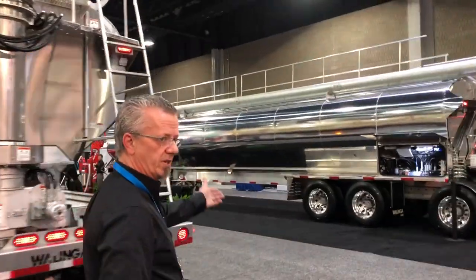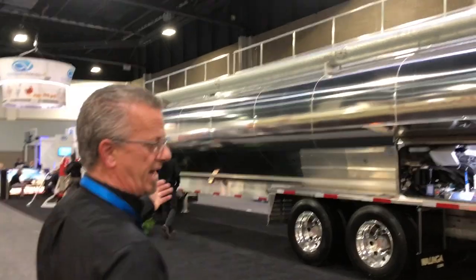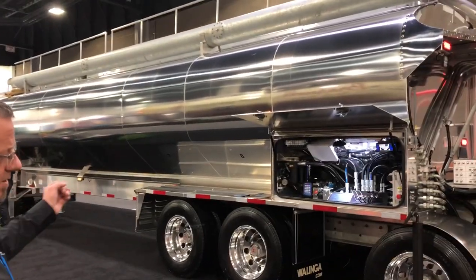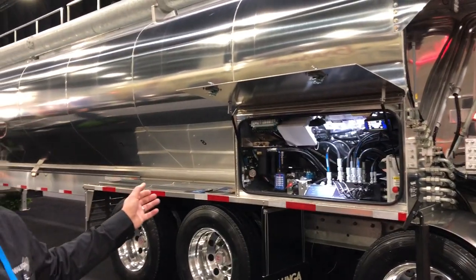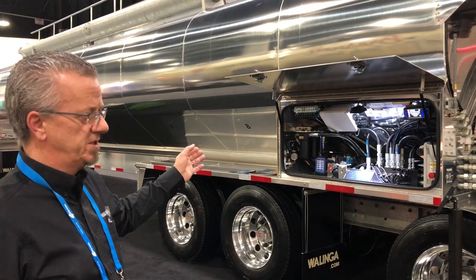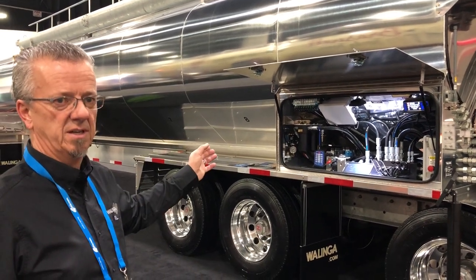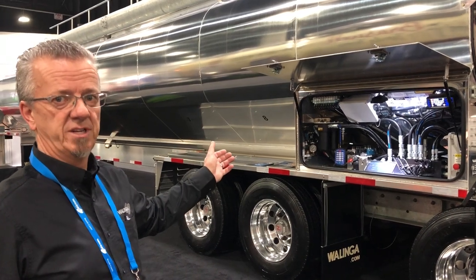Over here we have our low center of gravity, high output auger system with the fully automated computer-controlled hydraulic system, which allows the operator to run this feed trailer completely from the cab of the tractor — dealing with biosecurity issues.